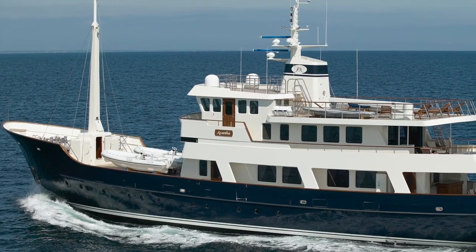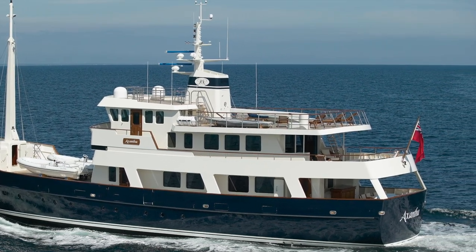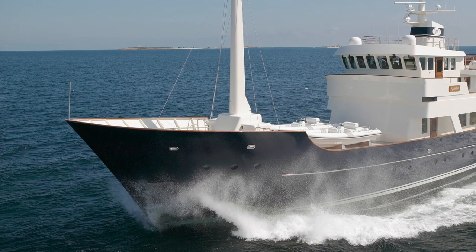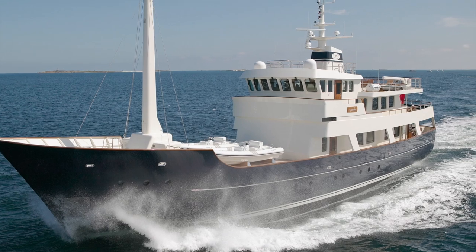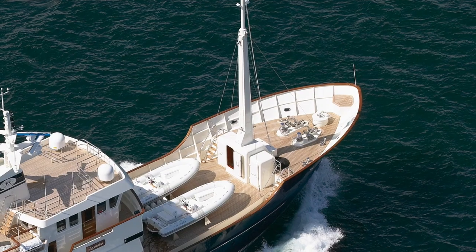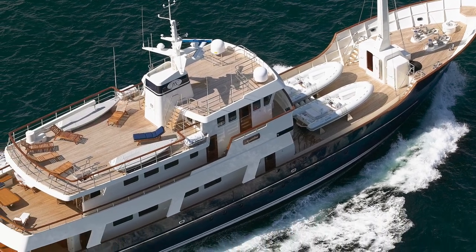But what do you think of this explorer yacht? Let me know in the comments below. One of the things that I love about this YouTube channel is the community that we are building, so feel free to come and have a virtual chat in the comments section. And feel free to let me know if there is a vessel out there that you would like me to feature on my channel.